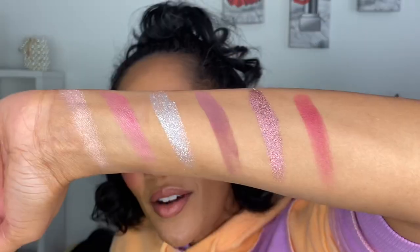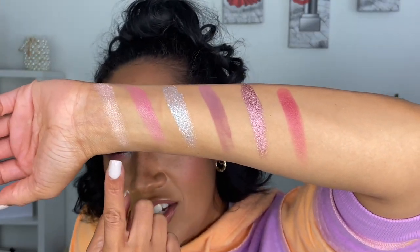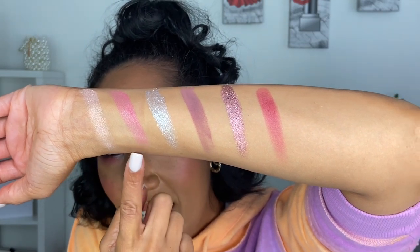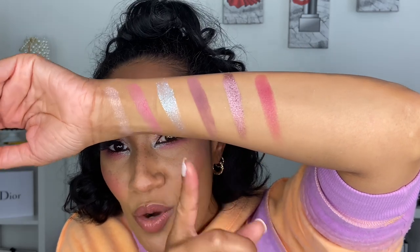I'm going to swatch all of these shades and then start picking up the palettes that I think are similar to this particular palette. Here are swatches of the Pat McGrath Bridgerton palette — I love this palette, I think it is beautiful. The formula of these shadows is just so amazing and I love how every one of them performs. I have no issues with any of them. I can use this eyeshadow as a highlighter on my face, and I can use these two eyeshadows as blushes. So many things I love about this palette — now let's get into some comparisons.